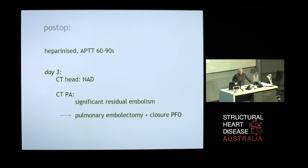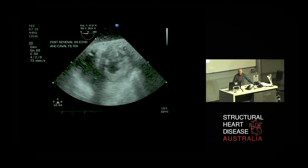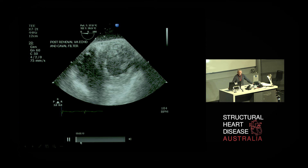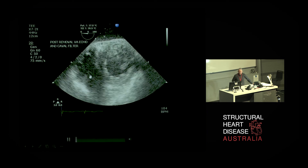Post-operatively he was heparinised. By day three he remained on ECMO support but his metabolic state improved. Three days later he was re-imaged — found to have no neurological defects on CT. His CTPA showed significant residual pulmonary embolisation, so he went on to have a surgical pulmonary embolectomy and closure of his PFO. He made a rapid recovery, was decannulated the next day, and had an IVC filter placed. His post-decannulation echo showed a much happier right ventricle — normal left ventricular size and much improved right ventricular systolic function. To cut a long story short, this patient was eventually discharged neurologically intact with no major organ morbidity after about 100 days in hospital, and no evidence of underlying malignancy. Really a pretty spectacular save.